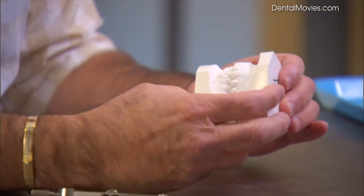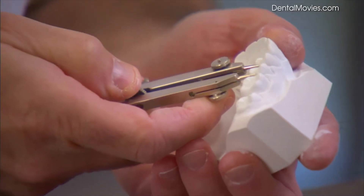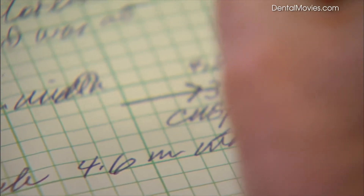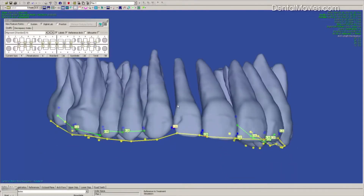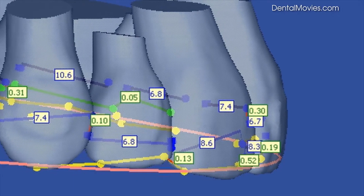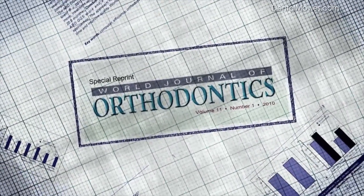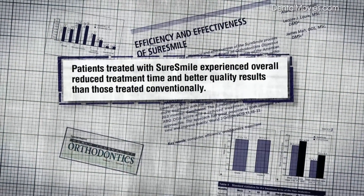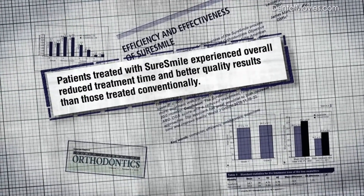How does an orthodontist know how well your teeth fit together? Most orthodontists evaluate the quality of results by measuring tooth-to-tooth alignment using plaster models. This evaluation is done manually, is very time consuming, and only performed on select patients. However, with SureSmile technology, your orthodontist is able to do this for every patient before finalizing your prescription. An independent study published in the World Journal of Orthodontics found that patients treated with SureSmile experienced overall reduced treatment time and better quality results than those treated conventionally. For many patients, SureSmile wasn't just an easy choice — it was the only choice.